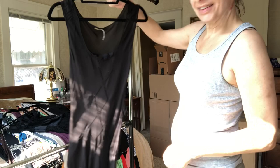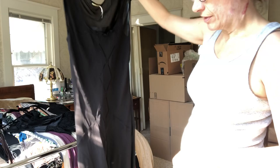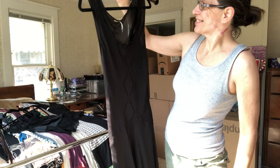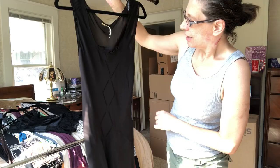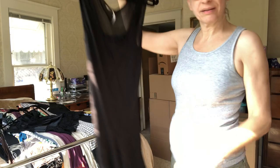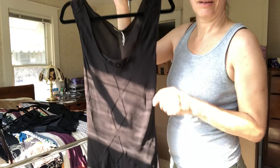This is a Max Studio, size small. I think it would fit a medium though, because I'm kind of between a six and an eight, a small and a medium, and it fit me — not anymore. It's a nice brown, kind of cool fabric. It's got a slip in it so you don't have to get one — why don't they do that for all dresses?